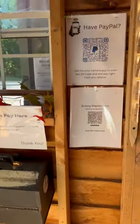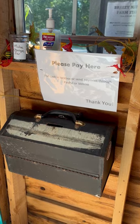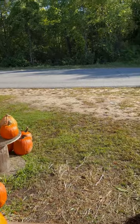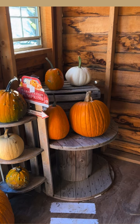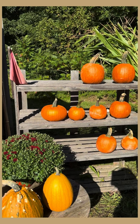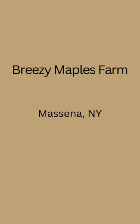Over here we have more QR codes for payments, or you can choose to pay with the lockbox which is right here — bring small bills if you're going to be doing that. If you have any questions just shoot us a message. Thanks for checking out our farm stand. We'll see you next time, thank you.